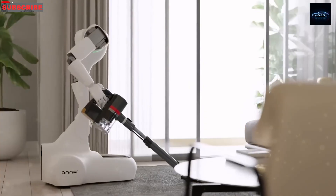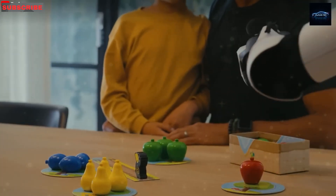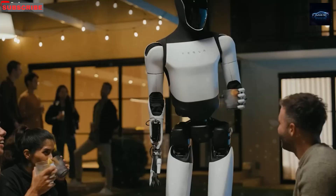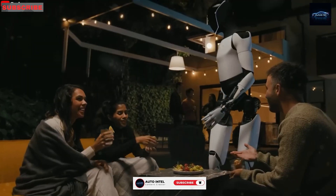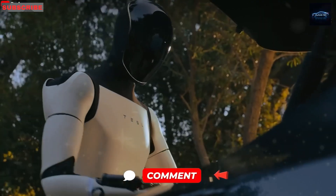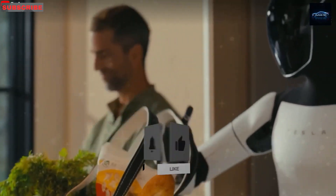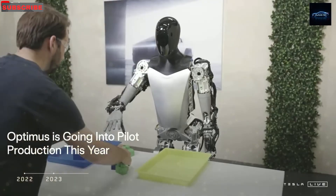That's a huge step toward making Optimus useful in daily life. Tesla started testing Optimus on its factory lines in early 2024, where the robot acts like a worker. A robot that just walks and talks isn't very helpful, but one with strong, flexible hands can do real work in factories or in homes. At the Fremont factory, Optimus can now handle small parts, tighten screws, use glue, assemble items, carry breakable things, and check for problems using its sensors.